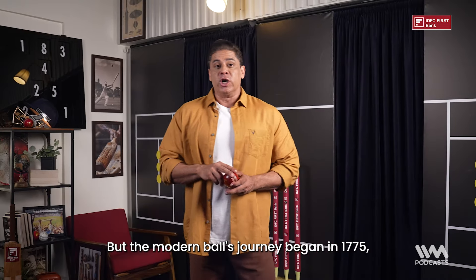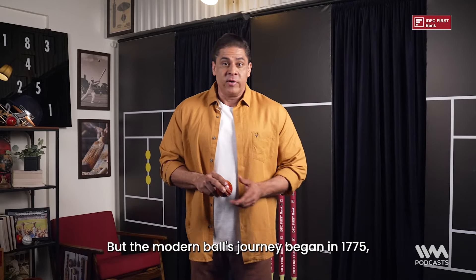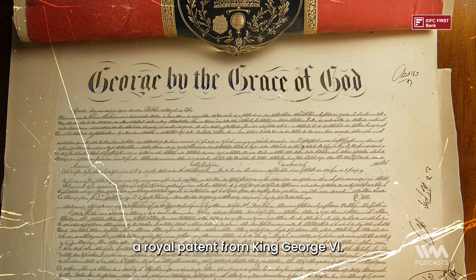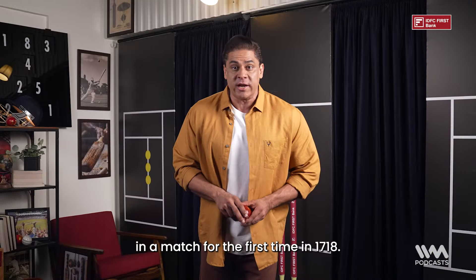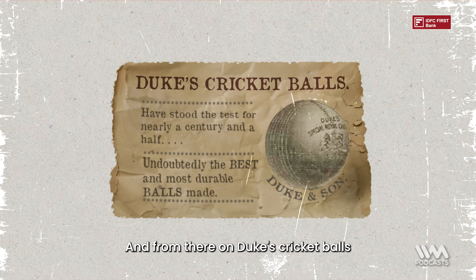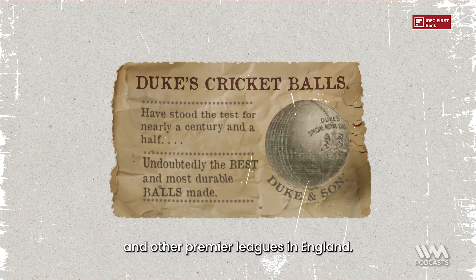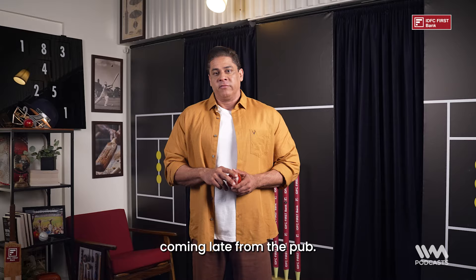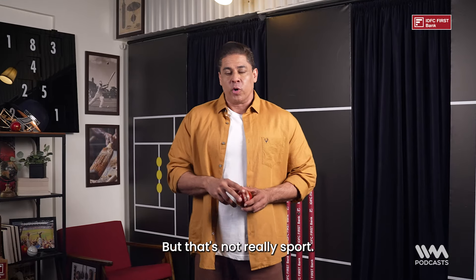The modern ball's journey began in 1775 when Duke and Sons received a royal patent from King George VI, and the ball was ultimately used in a match for the first time in 1780. From there on, Duke's cricket balls were used for test matches, top-level first-class cricket, and other premier leagues in England.